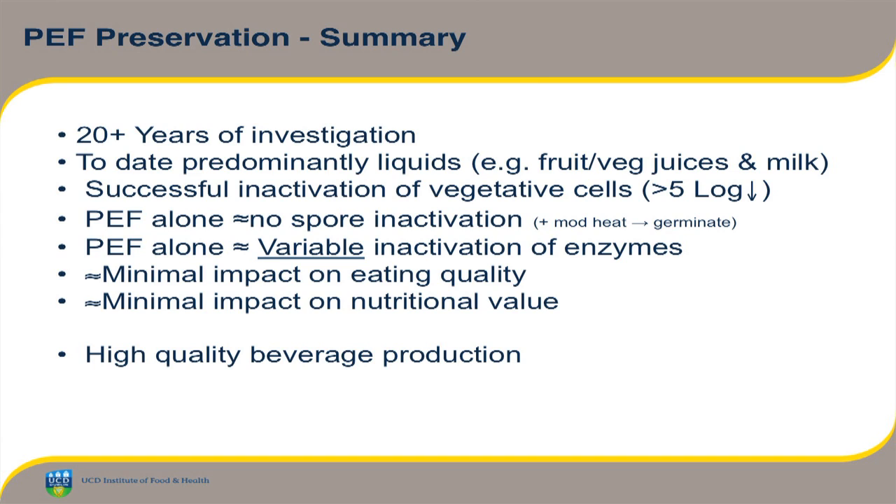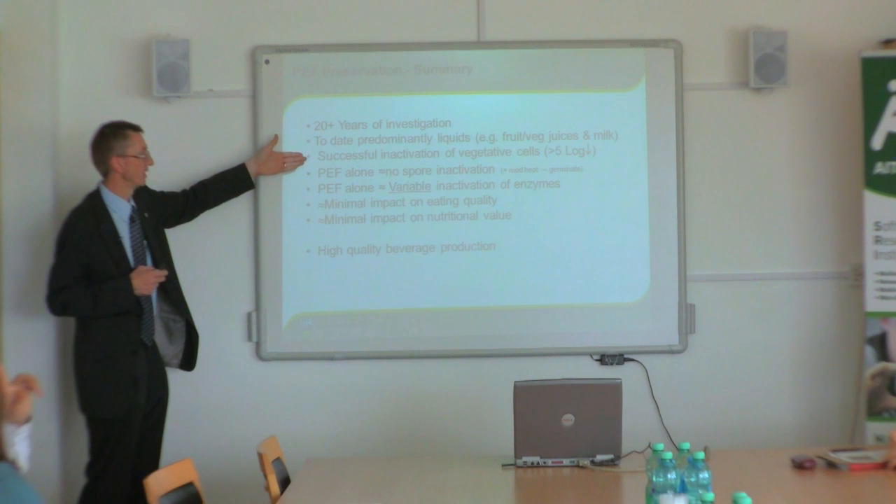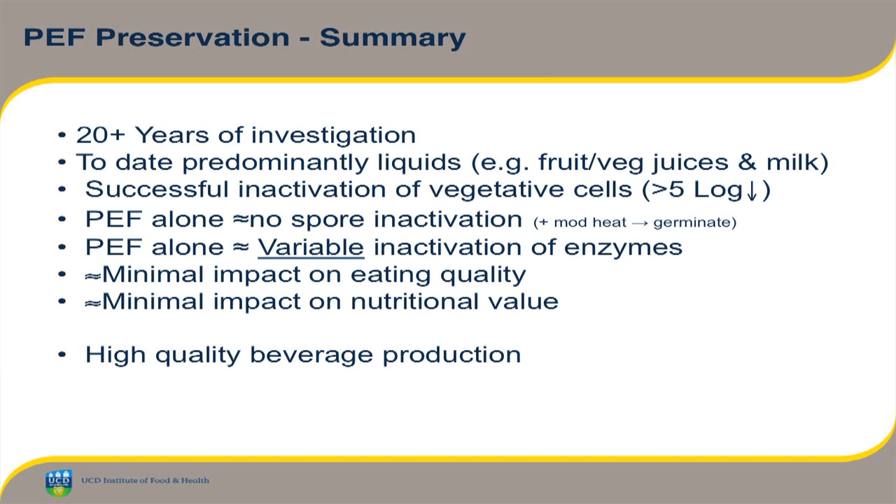To sum up on its use for preservation: it's been investigated now for 20-plus years. A lot of the work has focused on liquids — fruit and vegetable juices, milk, and dairy products. It's very good for successful inactivation of vegetative cells — a five-log reduction, which stems from FDA requirements. For spores alone, it won't give appreciable spore inactivation. Enzymes are a little bit variable. Impact on eating quality — minimal. Nutritive value — minimal impact as well. So it's a technology that is certainly finding some footing in the area of high-quality beverage production.